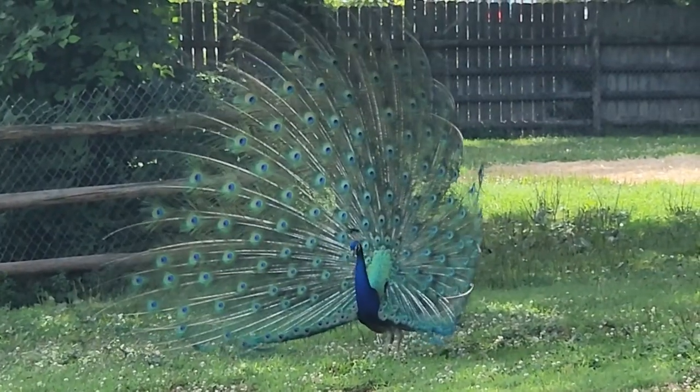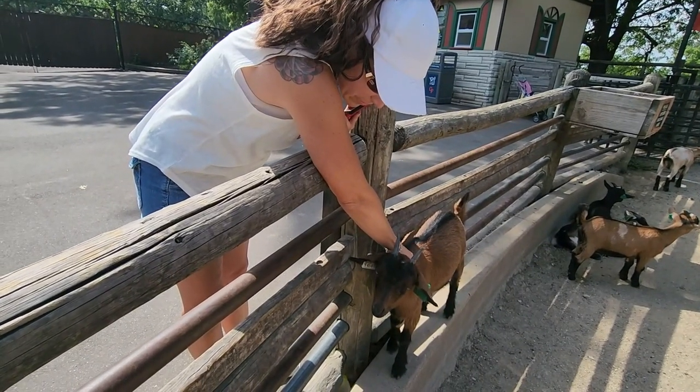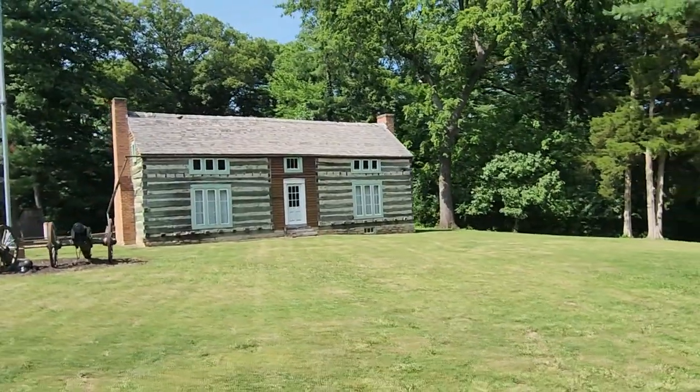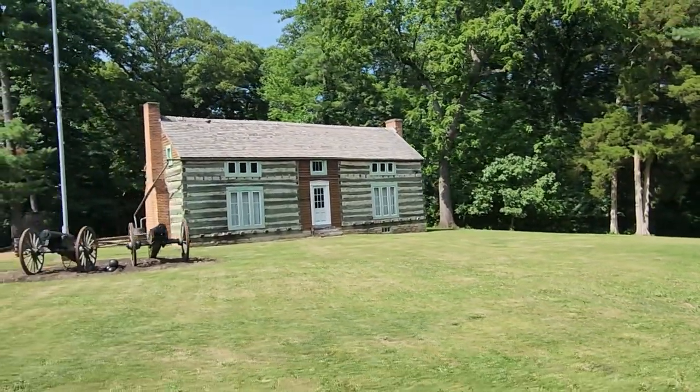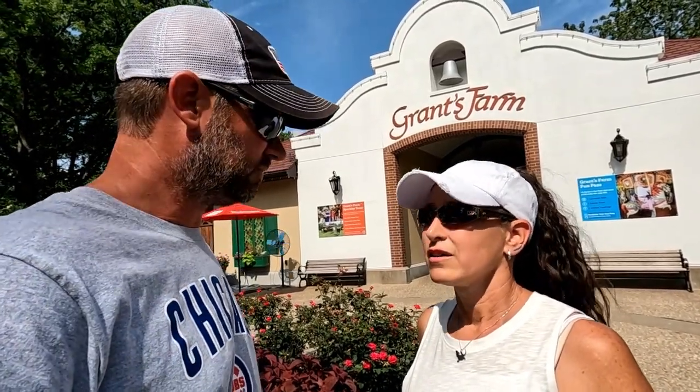When we pulled up, the peacocks were showing out — strutting their stuff. Up here they have all kinds of animals including baby goats you can feed. We also passed Ulysses S. Grant's house, which is still on the property. It's one of only two houses hand-built and lived in by a U.S. president — the other being President Fillmore's house in New York.